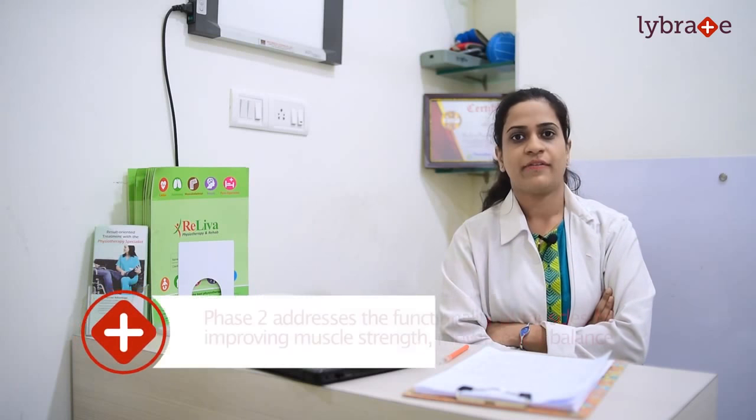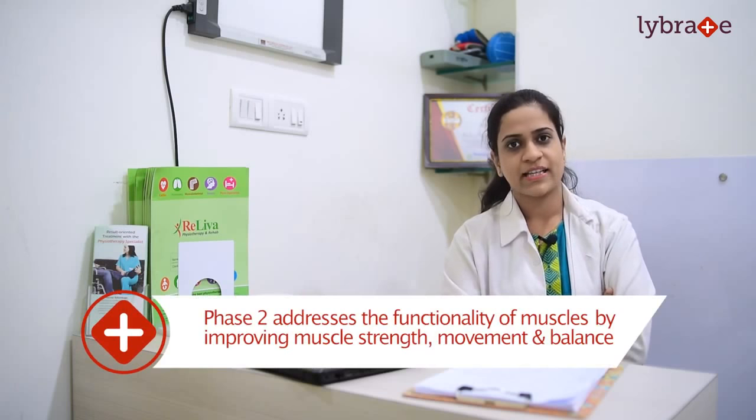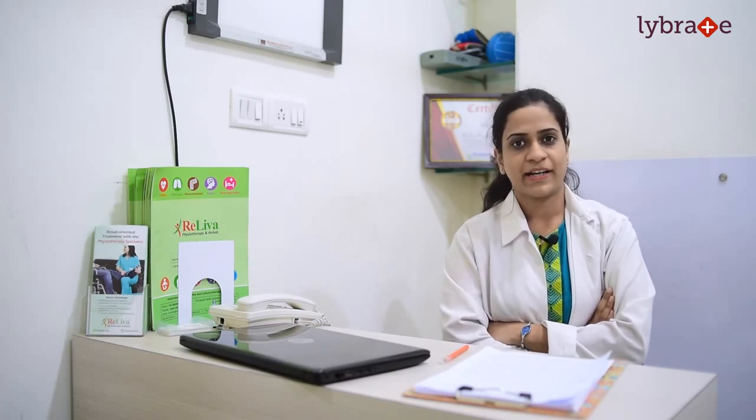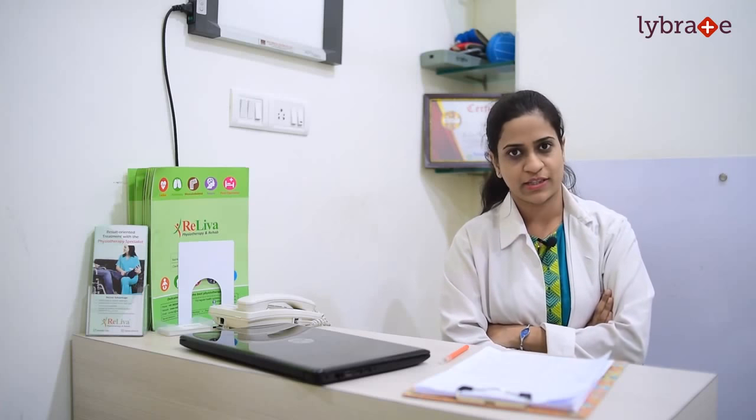Once your pain, swelling, and other complaints resulting in reduction of your movement are addressed, the physiotherapist moves on to phase 2, which involves addressing the functionality of the affected muscles. This is done by improving your muscle strength and concentrating on your balance and proprioception by different equipment — including your Swiss ball, shoulder wheel, pulleys, TheraBands, TheraTubes, weight cuffs, and foam rollers.